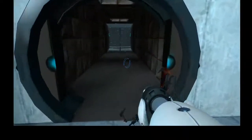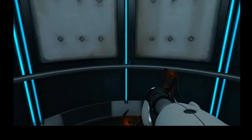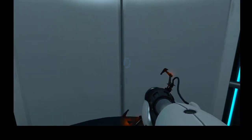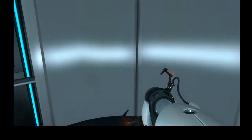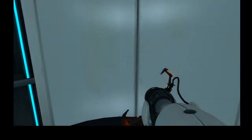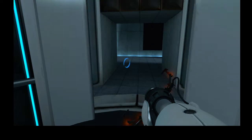Vital testing apparatus destroyed. I'm in there!